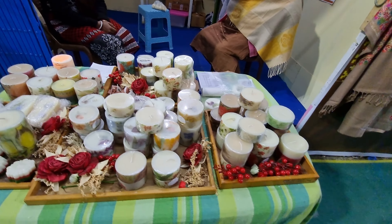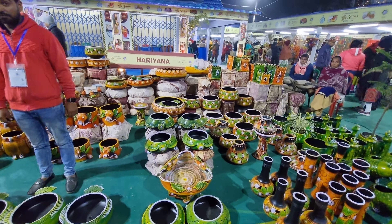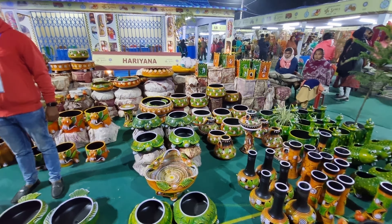There were scented candles, again handmade. There were people who came from Haryana selling plant pots, and these pots were really beautiful. I loved the Tulshi Moncho that they were selling, but I didn't buy it because I don't need it right now. There were also people selling carpets, and they were very reasonably priced.